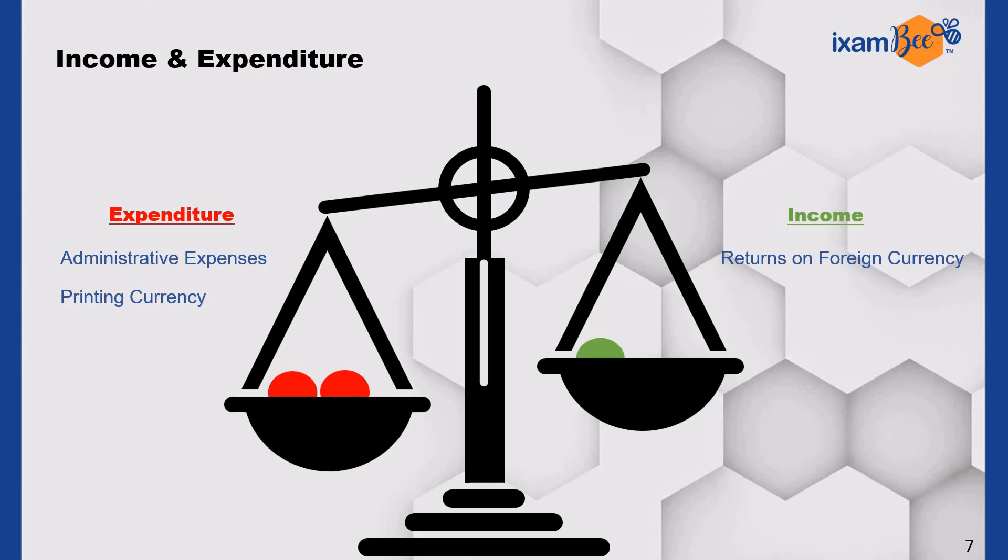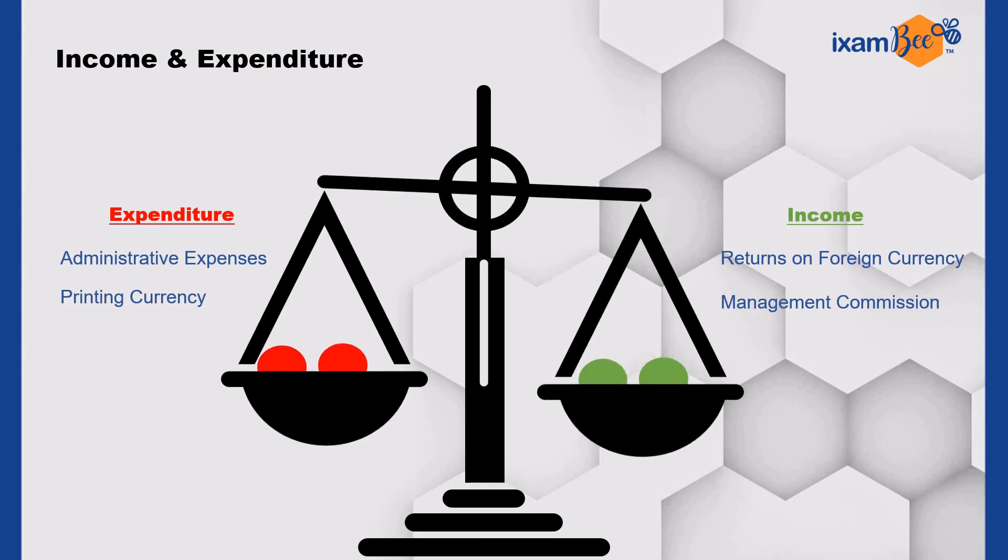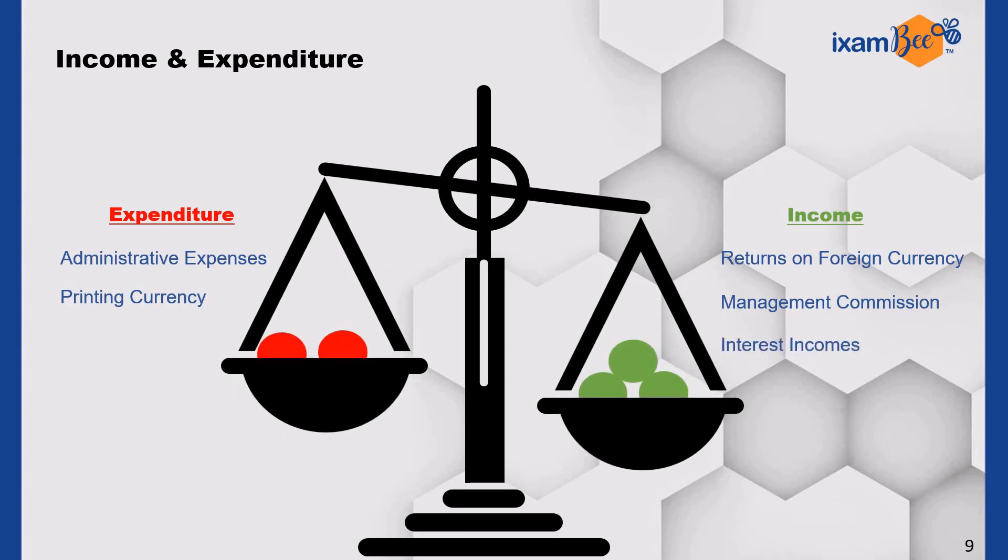As RBI handles the borrowings of the state governments and the central government, it receives management commission from them, which is also a major part of RBI's earnings. Last but not the least, RBI receives interest on its holdings of locally rupee-denominated government bonds or securities, and also while lending to banks for very short tenures such as overnight.